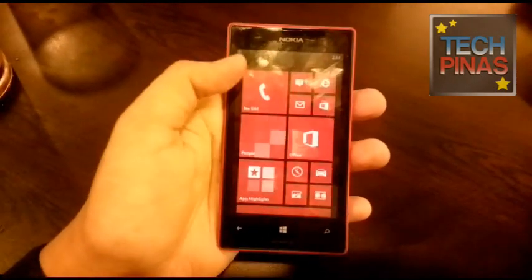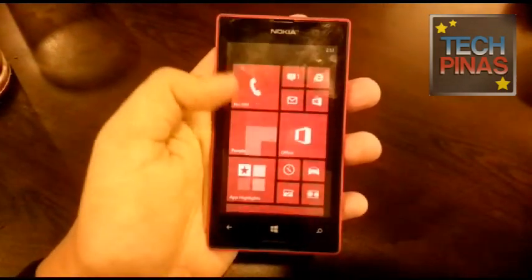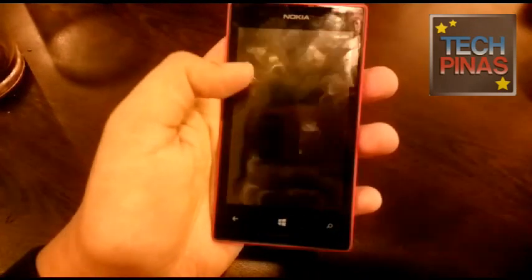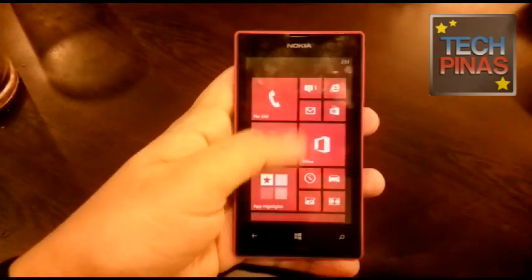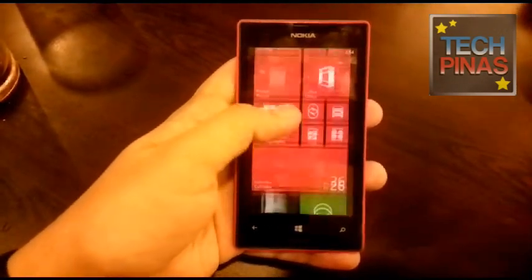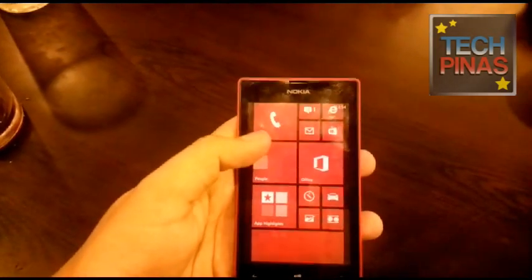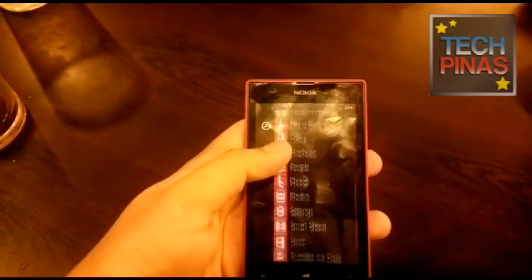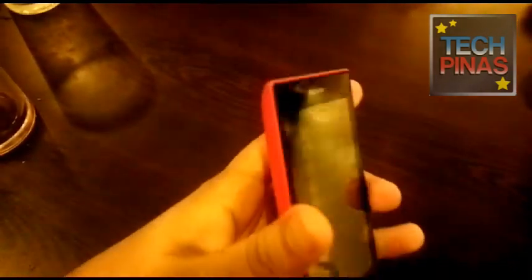What's cool about it, aside from the regular features of Windows Phone 8 like People Hub and Office, is that it runs some of the key applications of Nokia for mobile, including Nokia Maps and also navigation. And of course it has a good camera as well.